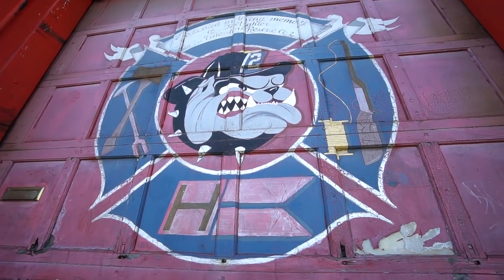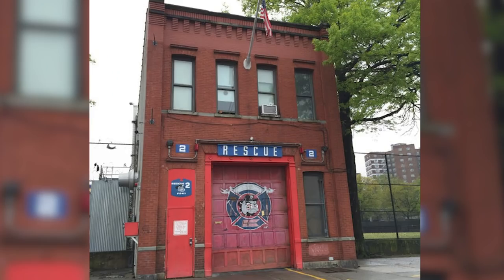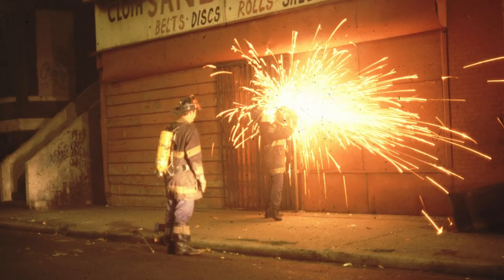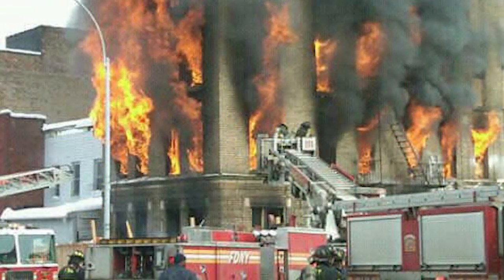Here we are on Bergen Street — the third quarters of Rescue Company Number Two, a spot where me and Louie actually got to work a couple of tours. As we all know, the rescue companies are elite, highly trained in scuba, extrication, collapse, high angle, and more. But what Rescue Two is mostly known for is fire — these boys go to roughly three fires a day.